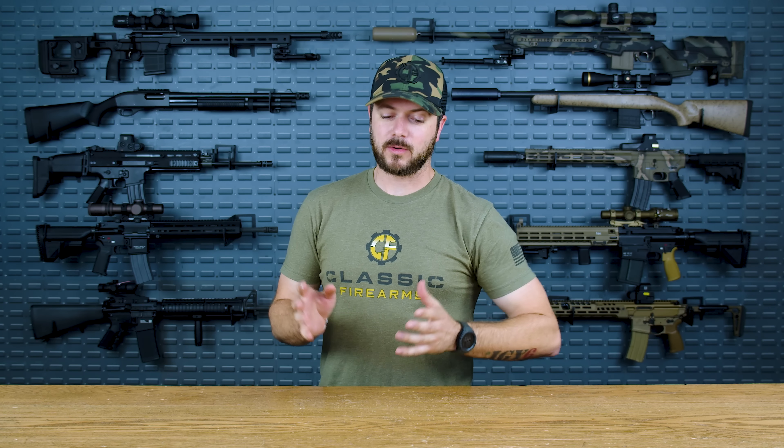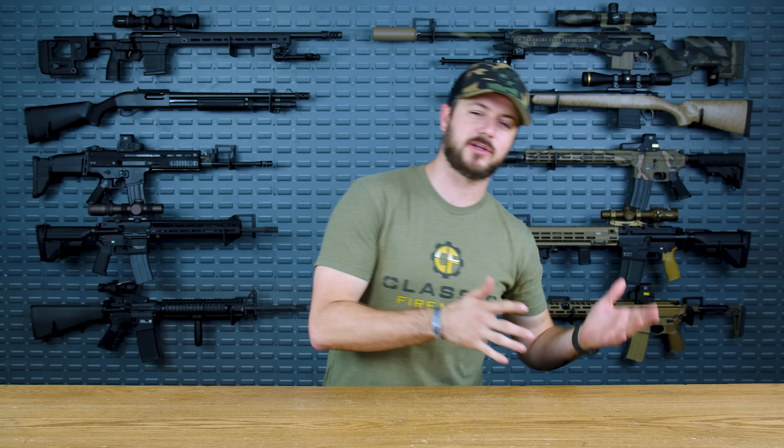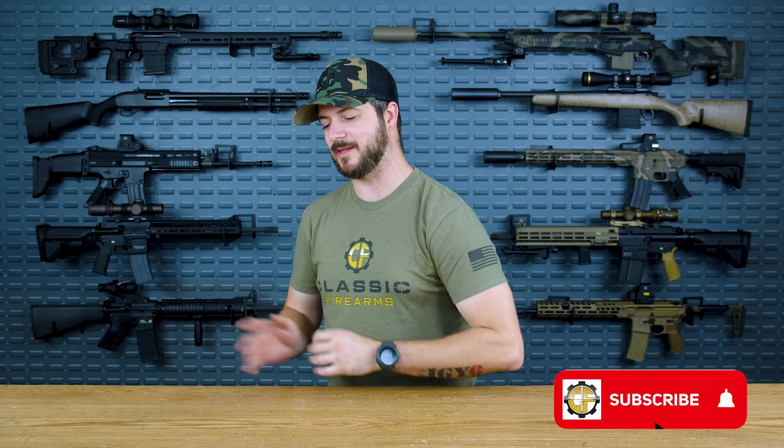Welcome back, everybody. Clint here today with Classic Firearms, here to hurt some feelings and stir the pot a little bit because we're going to be debating — well, you guys are going to be debating down in the comments section — the top five AR-15 rifles for 2023. We did see quite a bit of releases earlier this year at SHOT Show, saw some releases last year and things are finally starting to hit the shelves this year. We're here to talk about the top five with probably a few — perhaps three — honorable mentions.